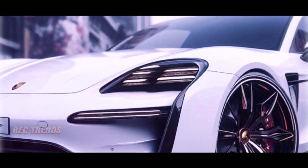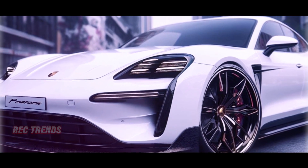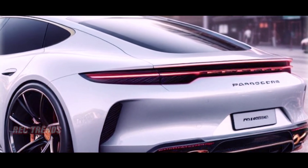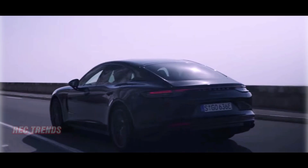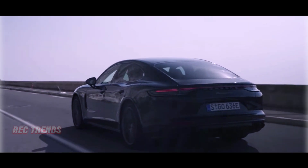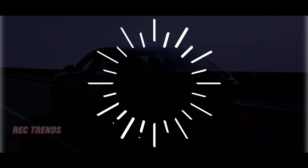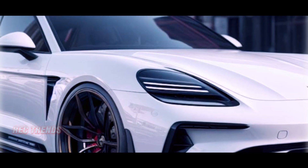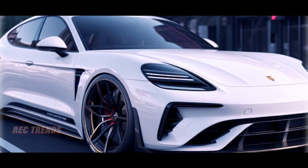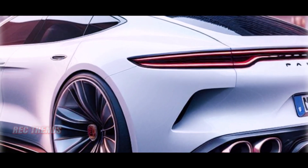One of the most significant updates is the introduction of a new hybrid trim. Customer demand has driven this evolution, with Panamera hybrid uptake nearing an impressive 100 percent in certain markets. In the U.S., the Panamera lineup currently boasts the Panamera 4E Hybrid, Panamera 4S E Hybrid, and the Panamera Turbo SE Hybrid. A fourth variant inspired by the 2024 Cayenne is in the works, featuring a turbo e-hybrid powertrain with a staggering 729 horsepower and 700 pound-feet of torque.